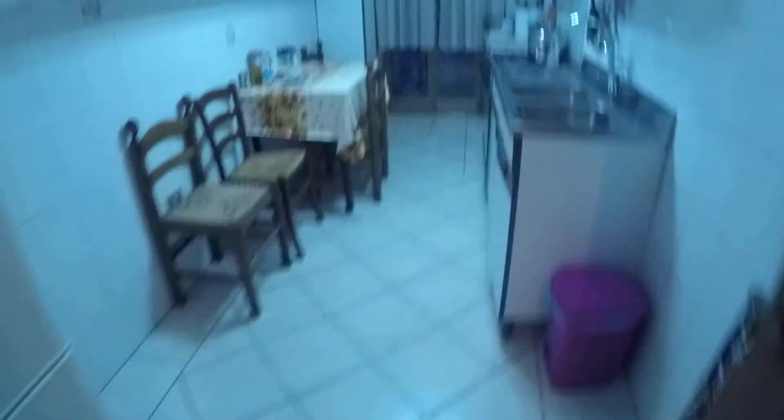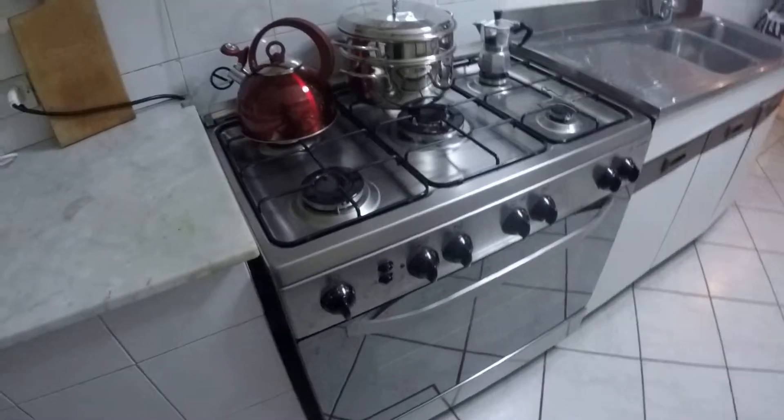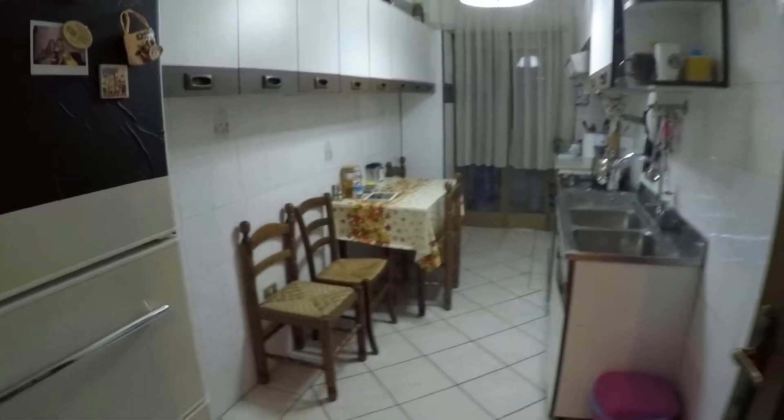Here we have the kitchen. It has two sinks, a table for three, a gas oven and a gas stove — quite big. There's also a small balcony where you can put your clothes to dry, facing an internal courtyard. And here we have the fridge. So this is the kitchen.